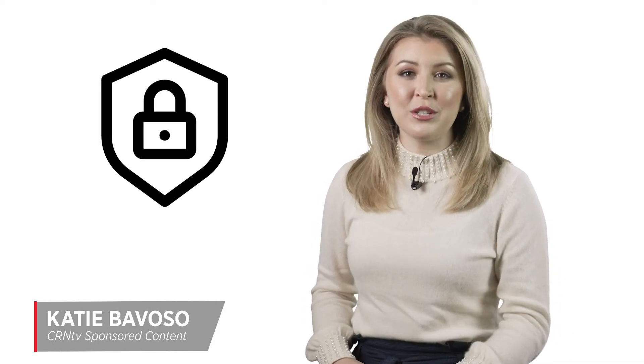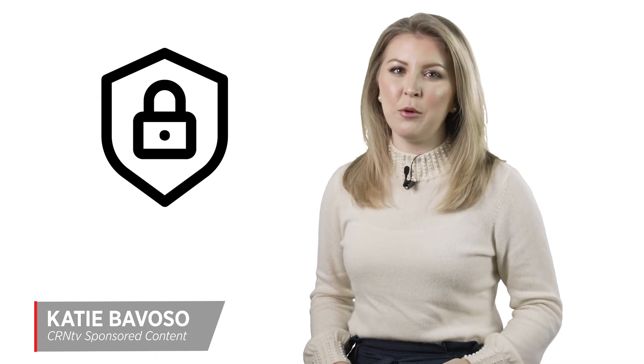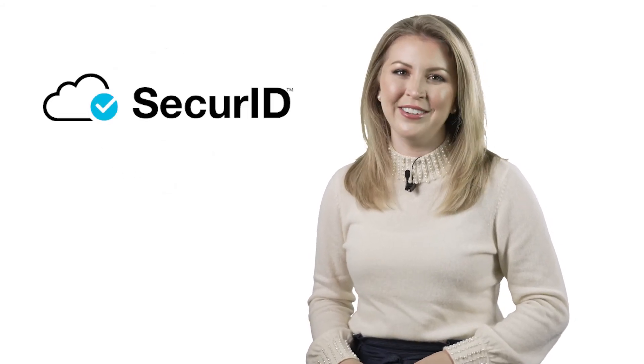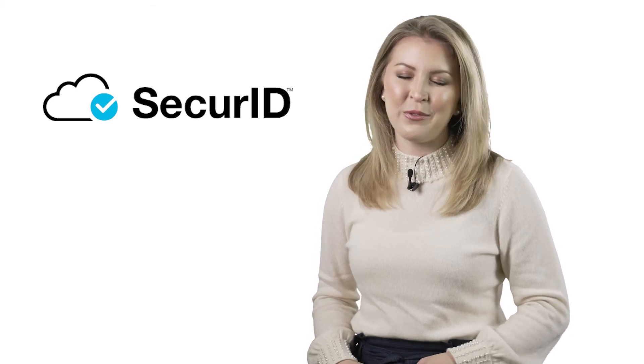Improve your digital risk management without getting bogged down by traditional identity and access management tasks. Get the support and automation you need to grow your business with SecureID Governance and Lifecycle. I'm Katie Bavoso. Thanks for watching.